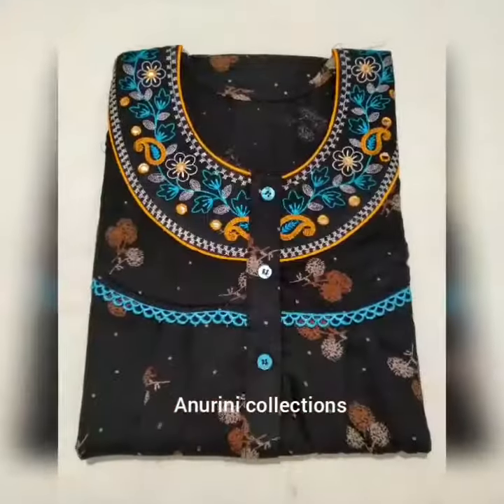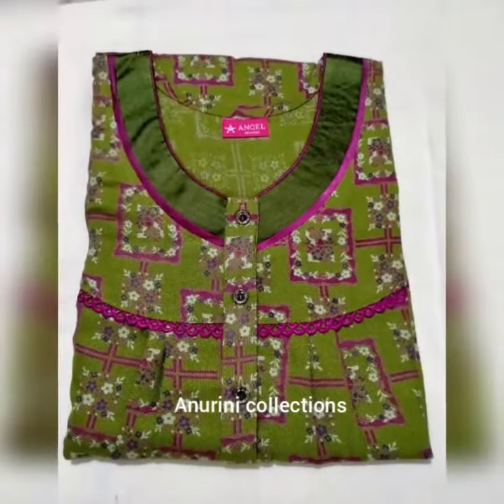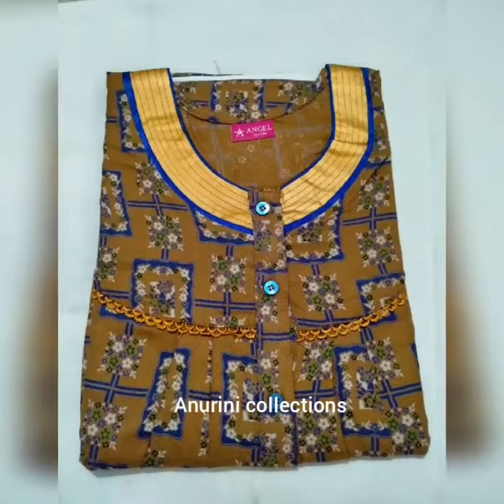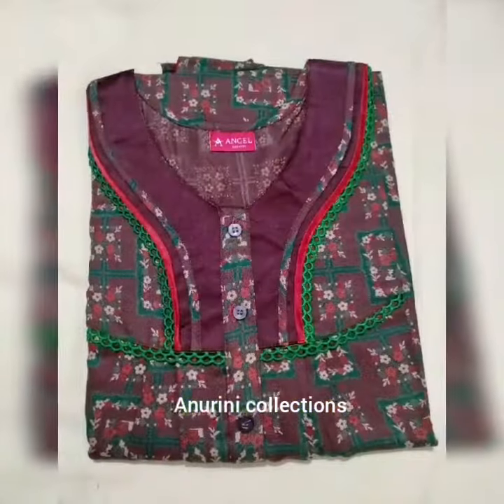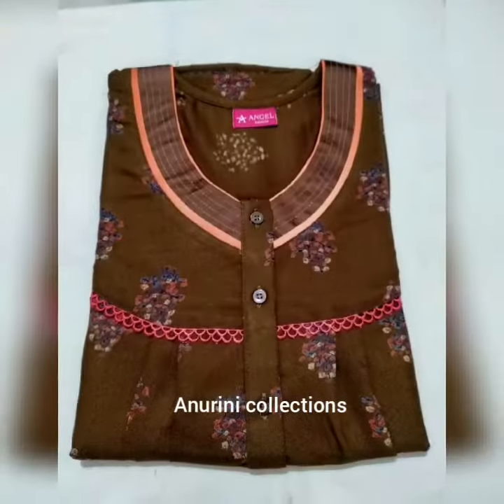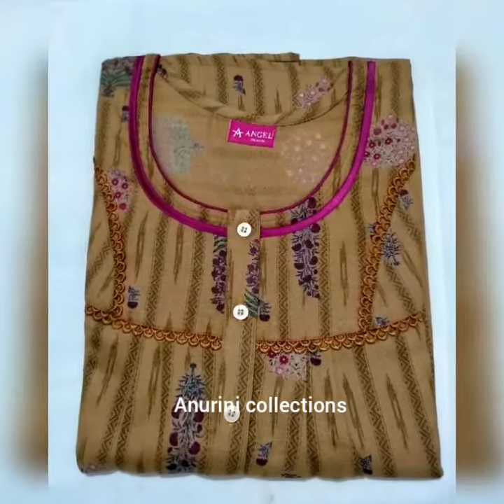Hello everyone, welcome to Anurini's Collection. Today we will see Alpine 90's most demanded restock. You can see a screenshot on WhatsApp. This is fast running pieces.